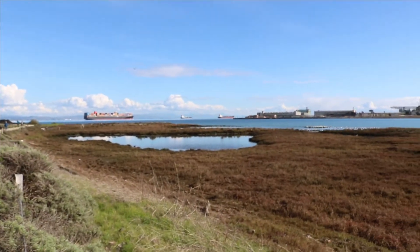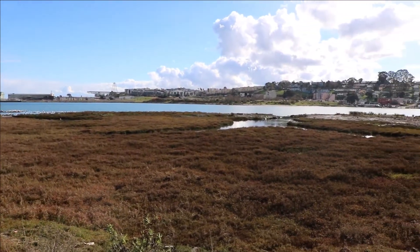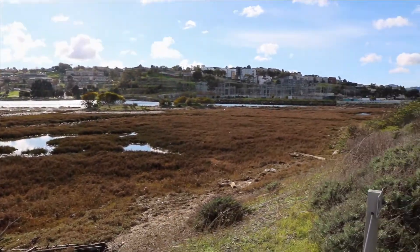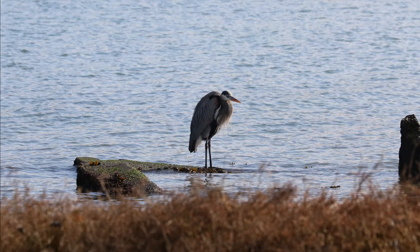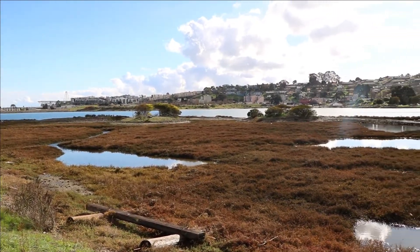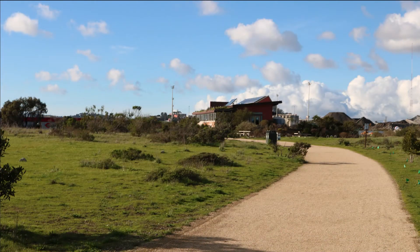Before Heron's Head Park was an official park, it was called Pier 98. It was a location that was supposed to be for ships to load and unload goods. Because this plan never went through, the space slowly became a salt marsh over time and a popular spot for birds and other animals. Eventually, there was a new plan to restore and preserve the salt marsh — this plan was to create Heron's Head Park. The park is now home to more than 100 kinds of birds and is one of the best hikes with kids in the Bay Area.